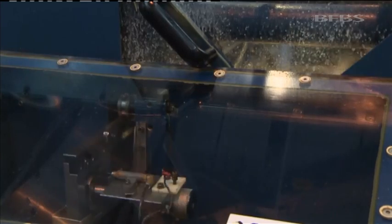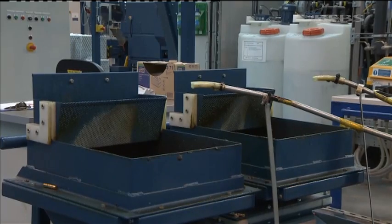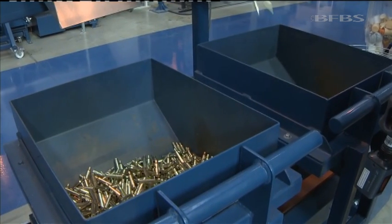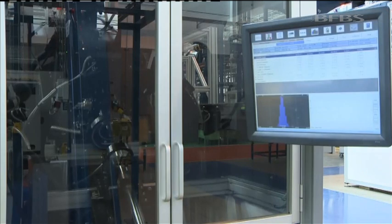Each machine turns out 250 cases a minute, 15,000 an hour, and there are six of them. 556-caliber rounds made at Radway Green are NATO reference ammunition — the standard other rounds are measured against — and each is scanned to make sure it meets exacting tolerances.